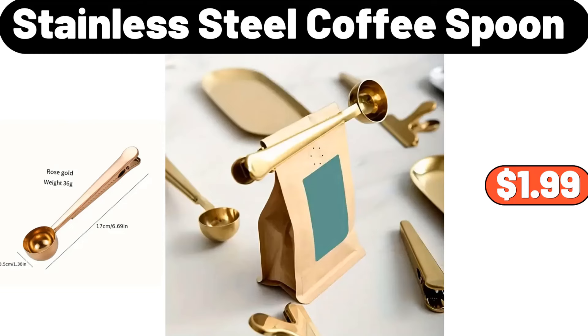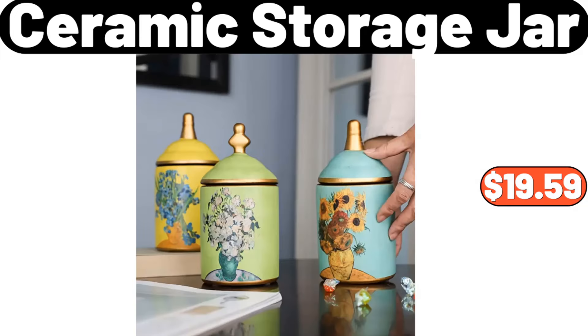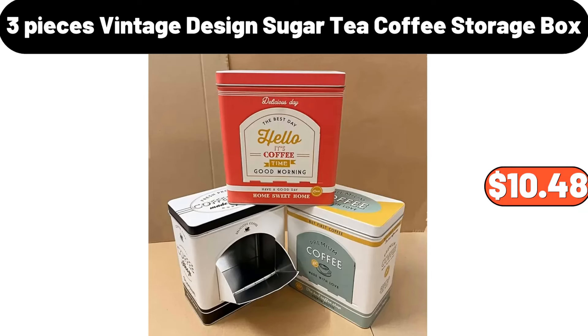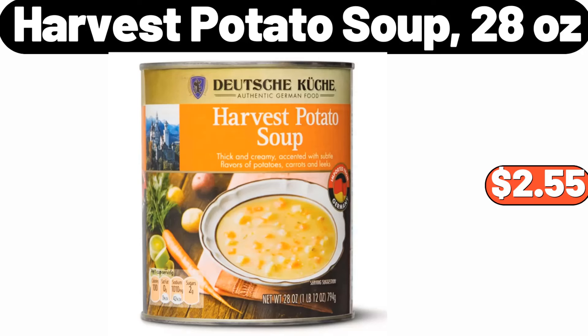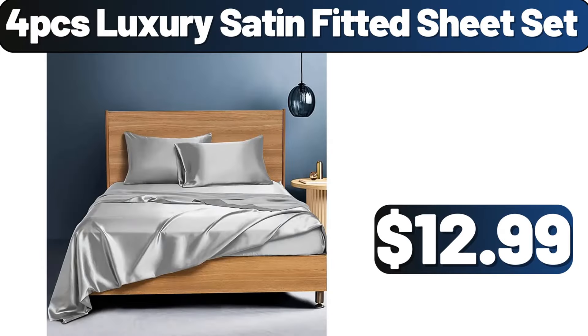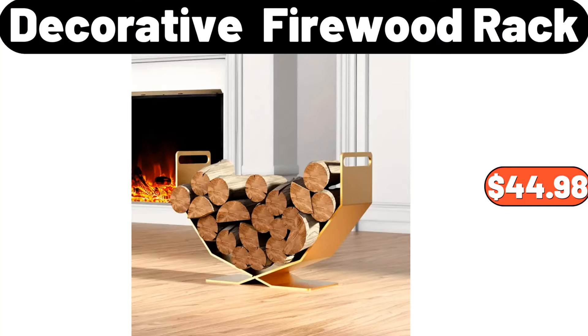11 Ounce Ceramic Gravy Boat with Tray, $16.99. Night Stand, $19.99. 4 Slice Toaster, $32.99. Stainless Steel Coffee Spoon, $1.99. Porcelain Gravy Boat, $4.99. Ceramic Storage Jar, $19.59. 32 Pieces Ceramic Dinnerware Set, $69.99. 3 Pieces Vintage Design Sugar Tea Coffee Storage Box, $10.48. Harvest Potato Soup 28 Ounces, $2.55. Kitchen Cup Storage Rack, $2.99.